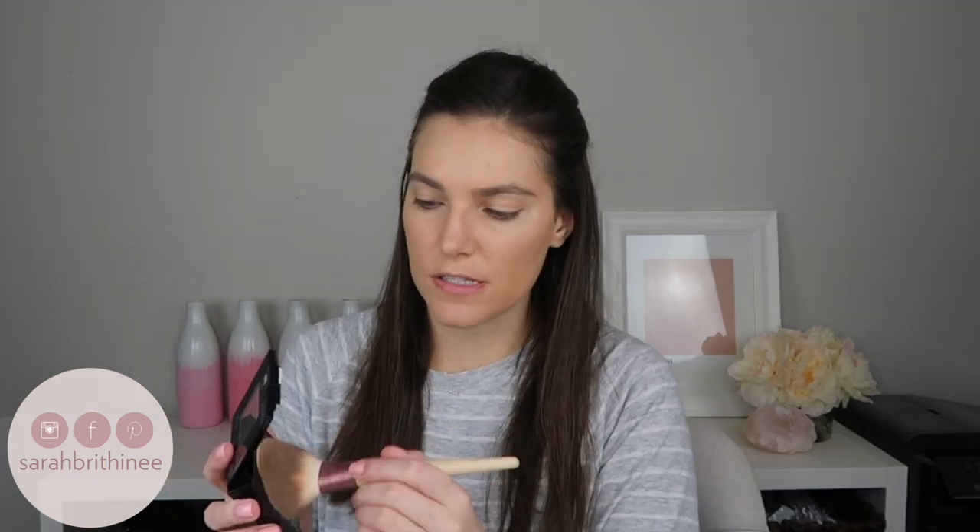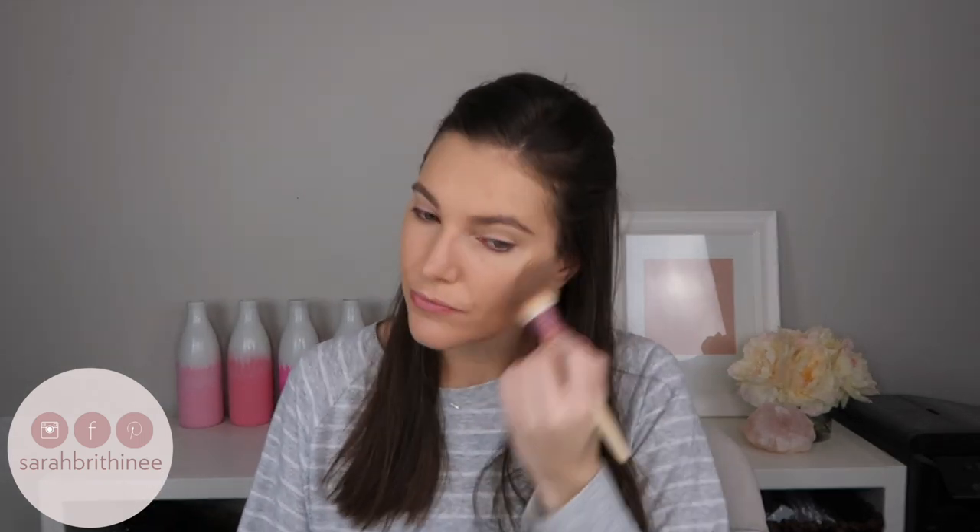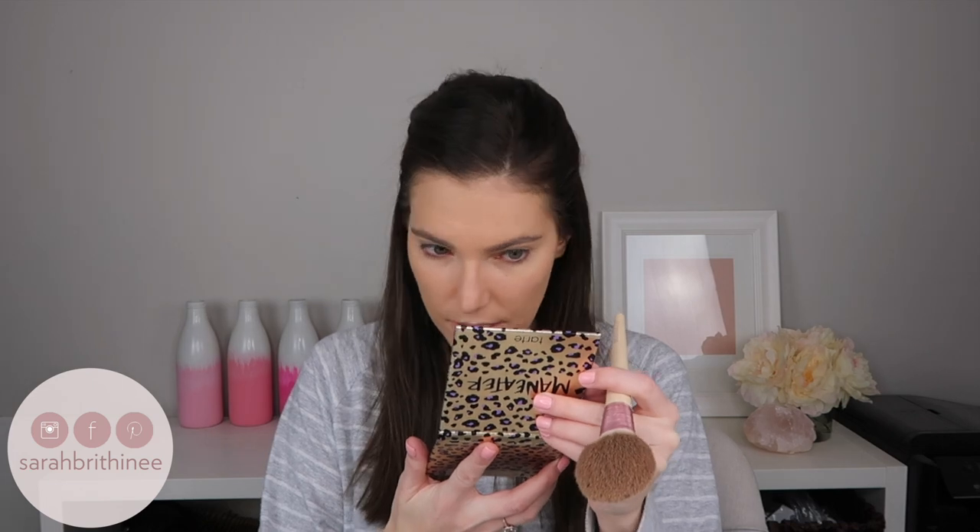Now I'm going in with the Maybelline Fit Me Powder — this is the Matte and Poreless in the shade 220 Natural Beige. I've heard so many good things about this powder, so I'm really excited to try it out. Okay, I feel like it sat on top of that foundation really nicely. It did mattify my face really well, so far so good — we'll see how the rest of my makeup sits on top of it.